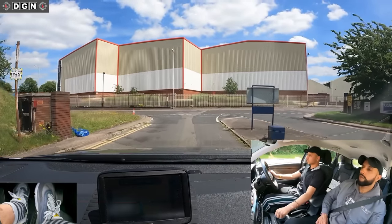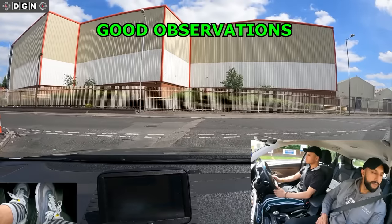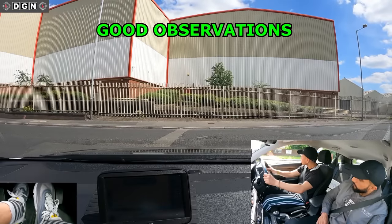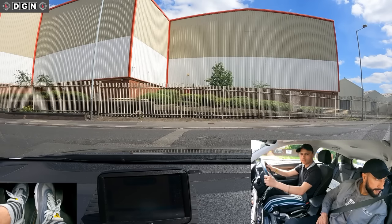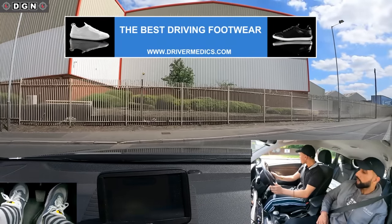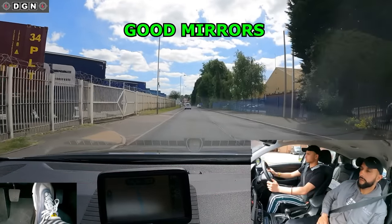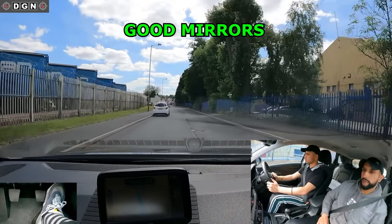One of the most common reasons for someone failing a driving test is poor observations before emerging at a junction like this one. Always make sure you check and ensure it's safe before emerging out, just as Preet does here. He also carries out good mirror checks before steering to the right to overtake a parked vehicle.